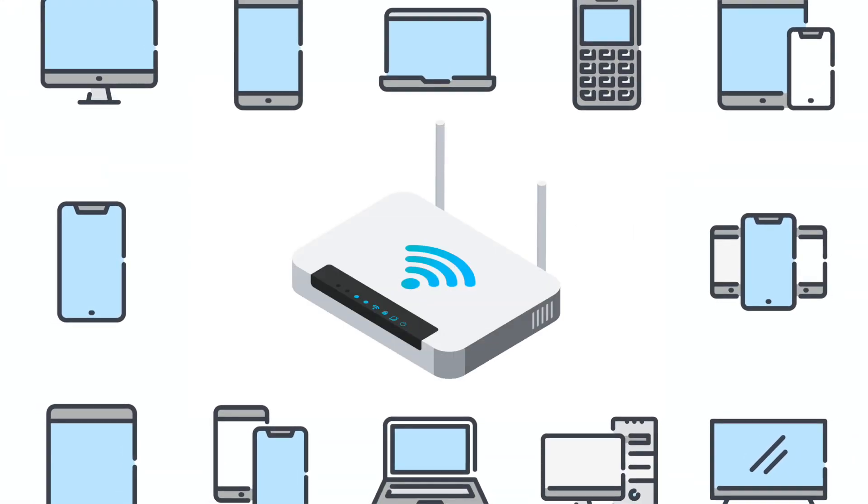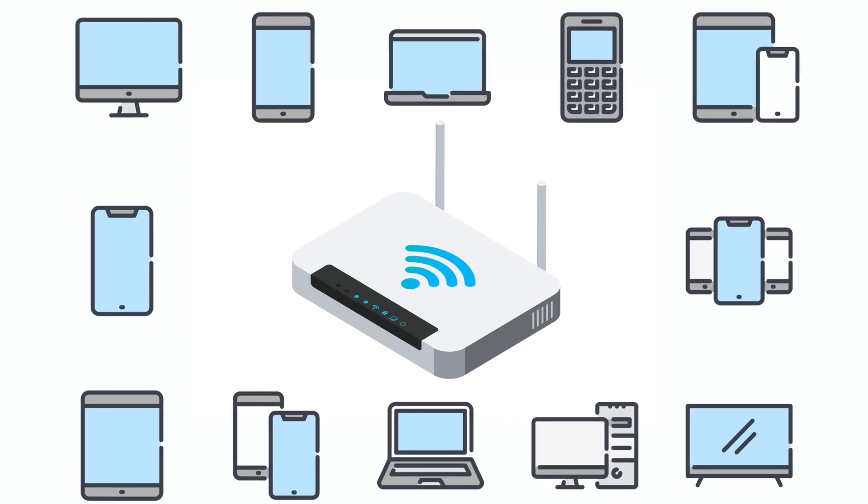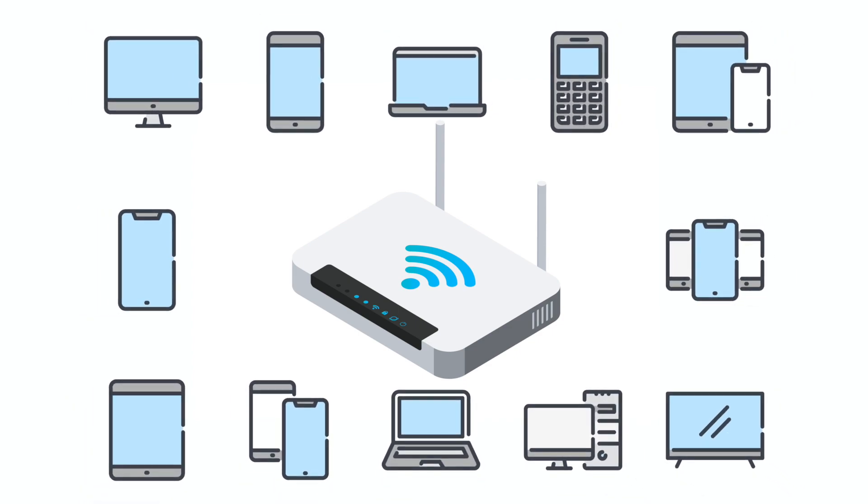By doing this, all the devices that connect to that Wi-Fi box are routed through whatever VPN server you configured it for. So if I've set up a Los Angeles server on my home Wi-Fi router, now any device, including gaming consoles, Internet of Things devices, and even my Apple TV, are connecting to the internet through that Los Angeles server.